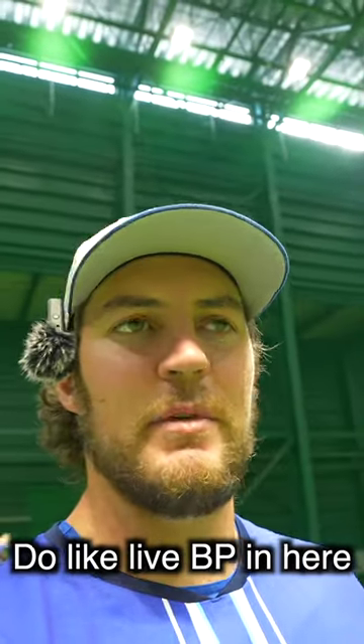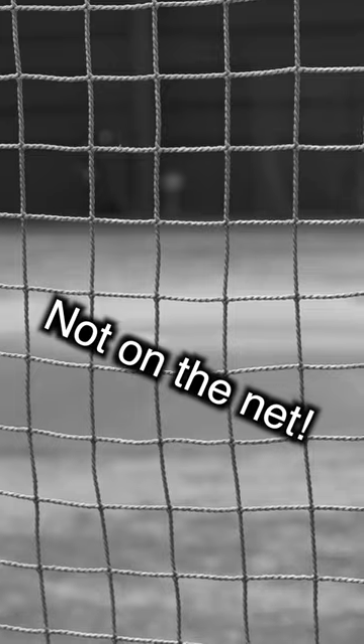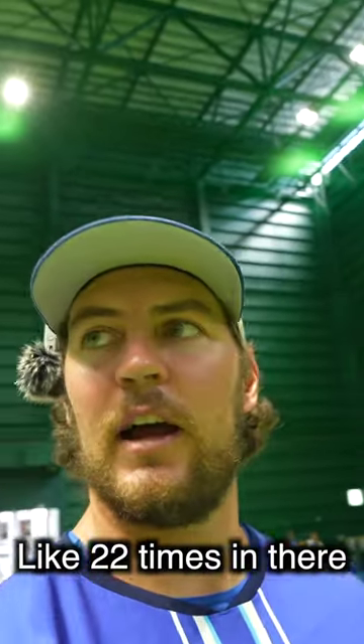They've got a full-blown mound in here so you can do live batting practice. I could definitely strike Erickson out like 22 times in there.